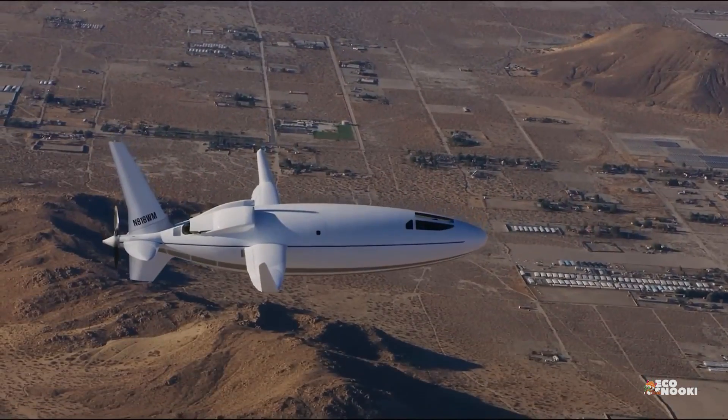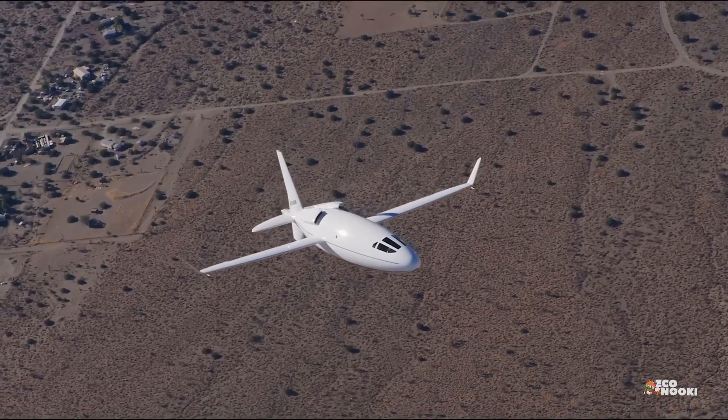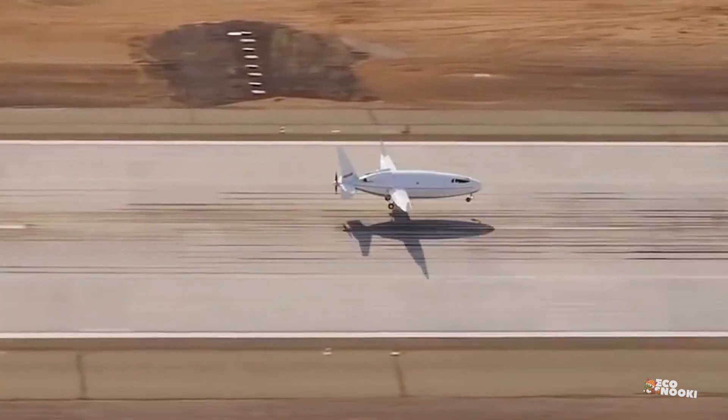Is it an egg, a blimp, or a bullet? Whatever you might want to call the shape of the AutoCelera 500L, it's one that catches the eye. It looks like no other plane out there, and for a good reason: unique aerodynamics.